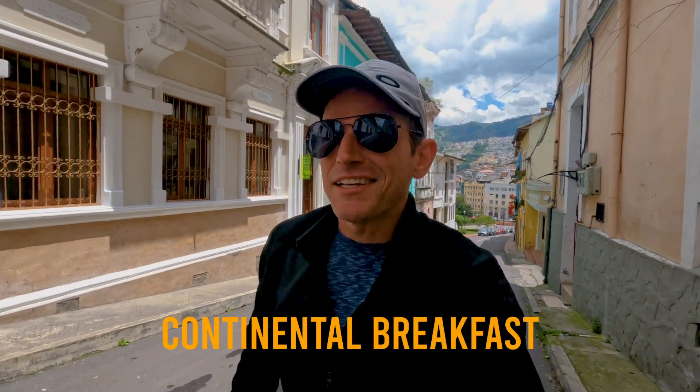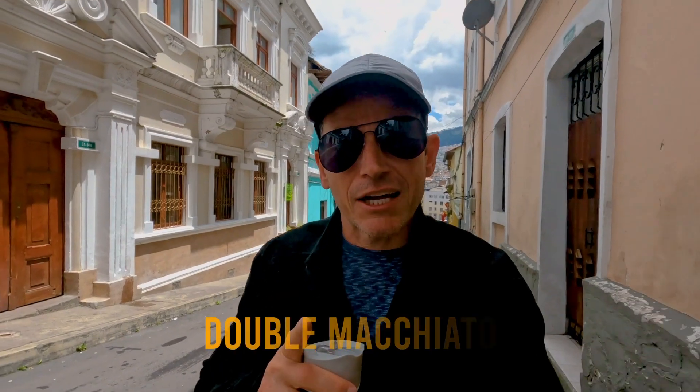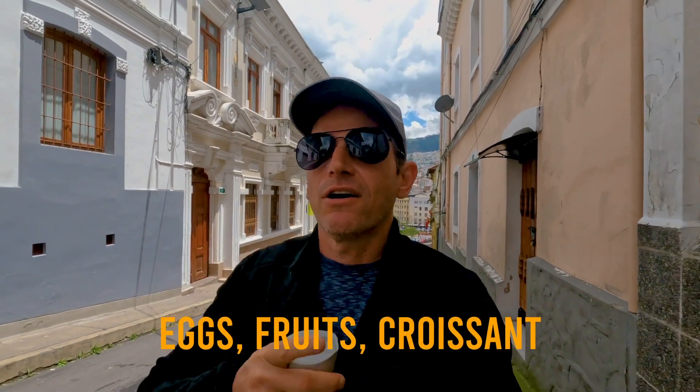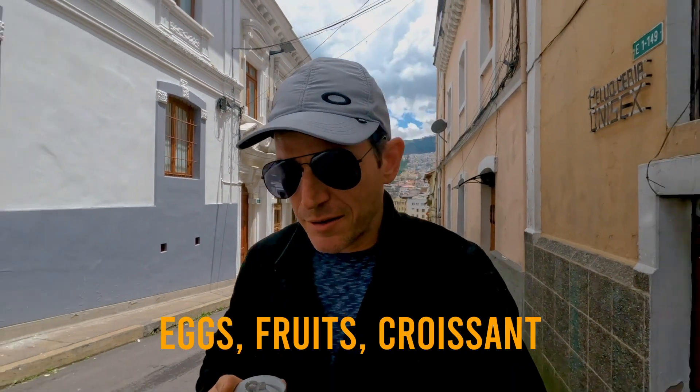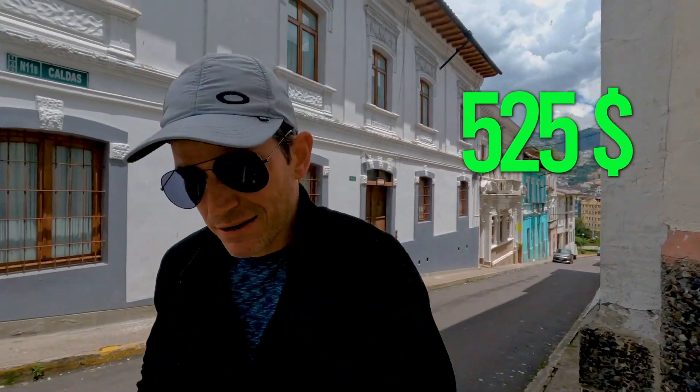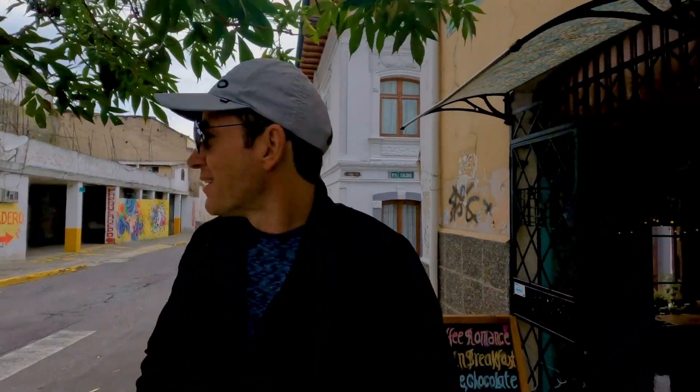Amazing continental breakfast that included a double macchiato, which was amazing — eggs, fruit, all that kind of stuff. And the croissant, which was unbelievable. And of course he made the B60 coffee that we split. It was $5.25 — can you believe that? Such a deal. And of course the tour and everything else.